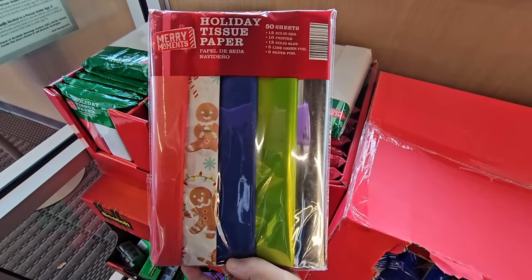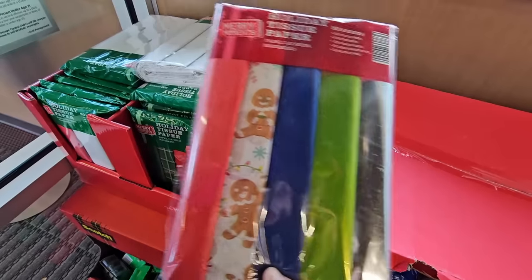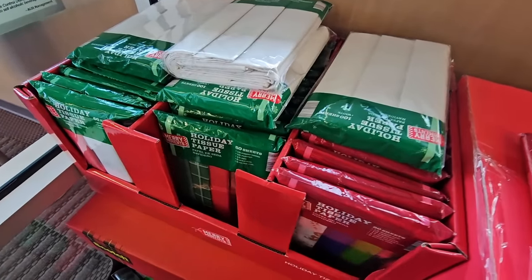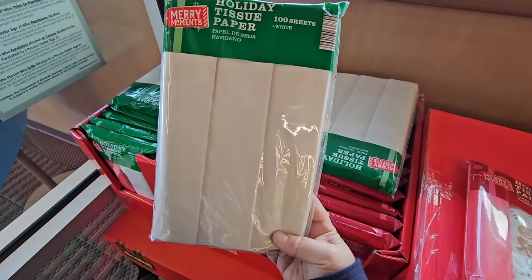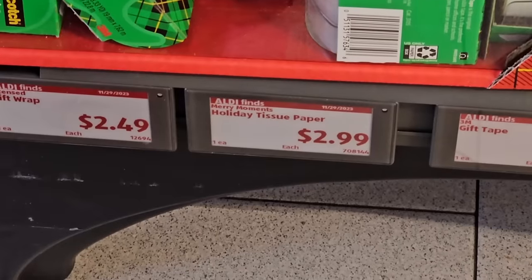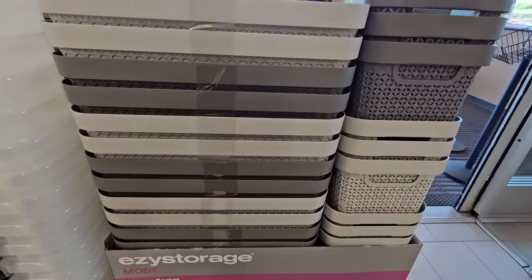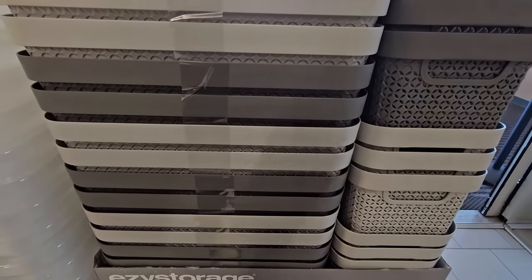They have holiday tissue paper — they must have known I ran out of tissue paper just last night! I'm definitely gonna pick up some more. You have four different choices and for $2.99, not too bad of a price.